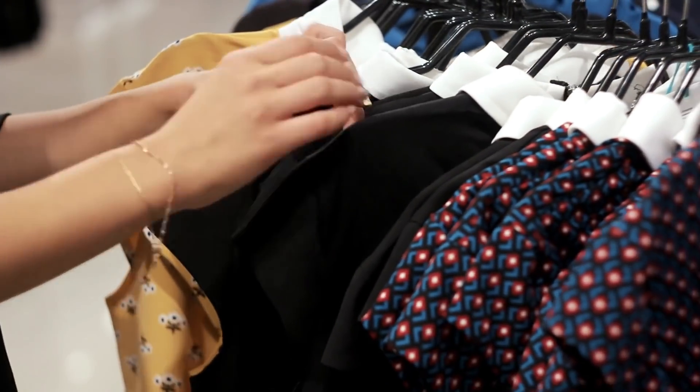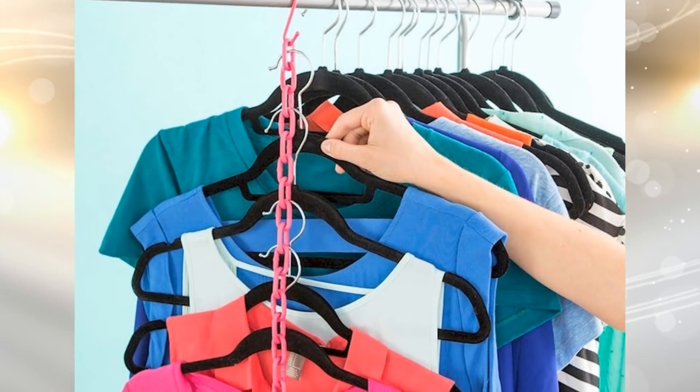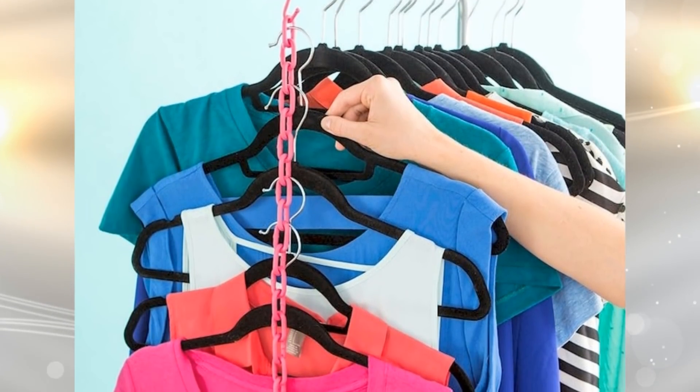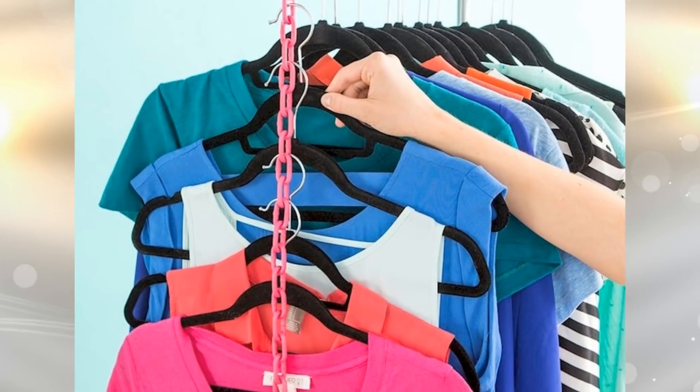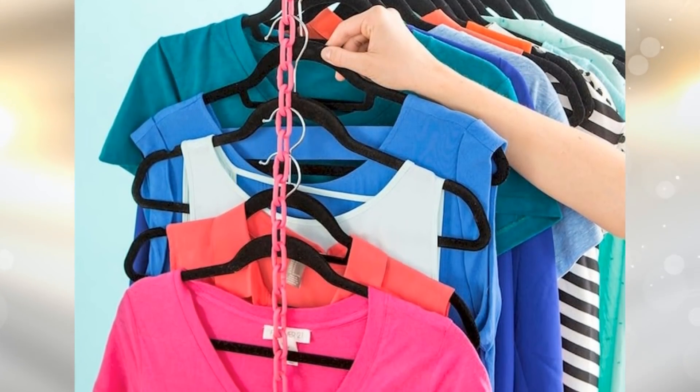3. When you have limited closet space, you can go vertical. All you need for this simple DIY project is a chain and some spray paint to pretty it up. You'll be astounded by how much space you can save by going vertical in your closet.